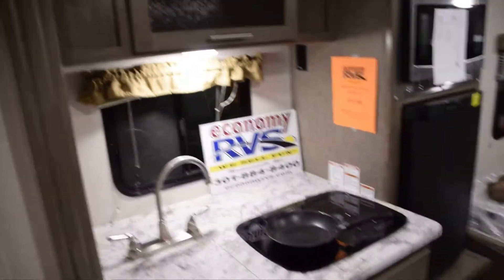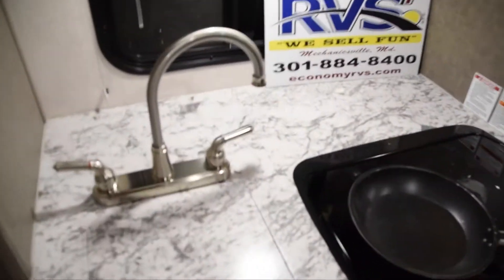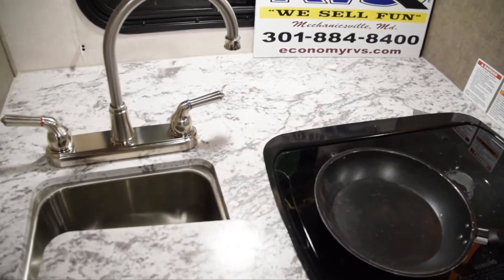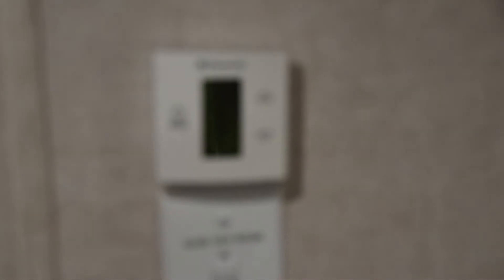As you walk around here, you've got your kitchen area. Look at this — you've got your nice sink here, your stove, and all of that. And you've got your thermostat controls right here, though I can't quite focus on it with this camera.